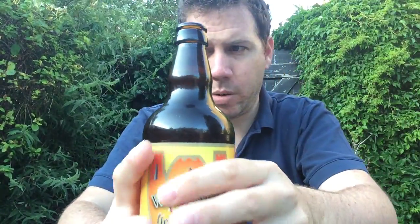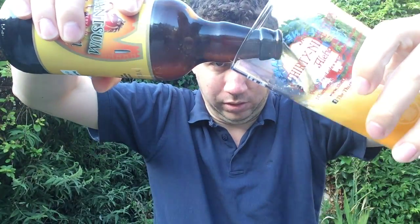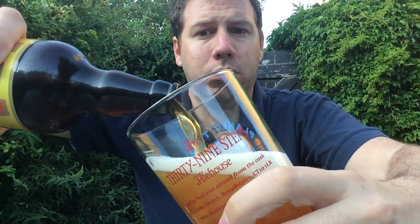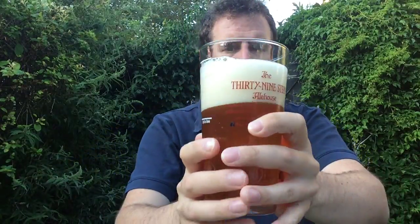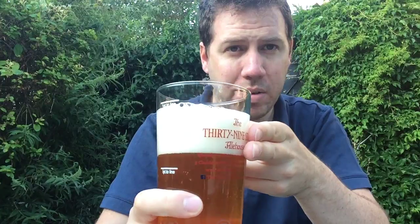Little bit of fizz on opening, not too bad — it's not going to go everywhere. Nice glug on this one. It's a two and a half, maybe a three finger head.